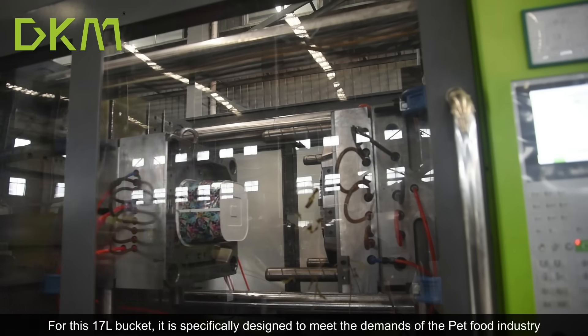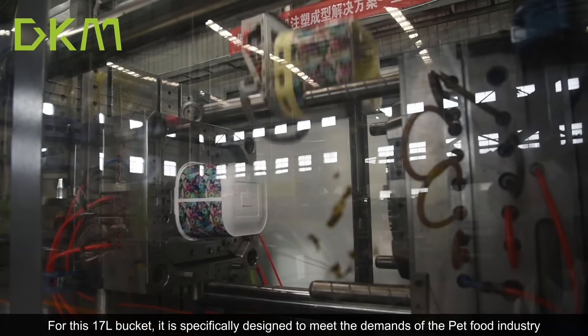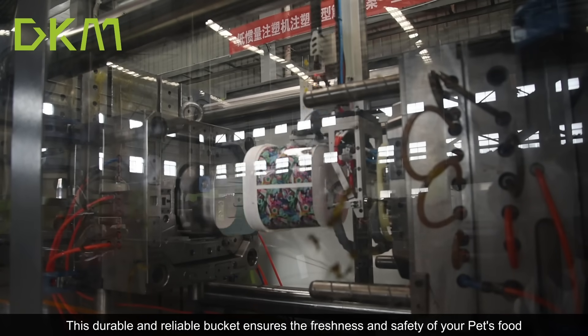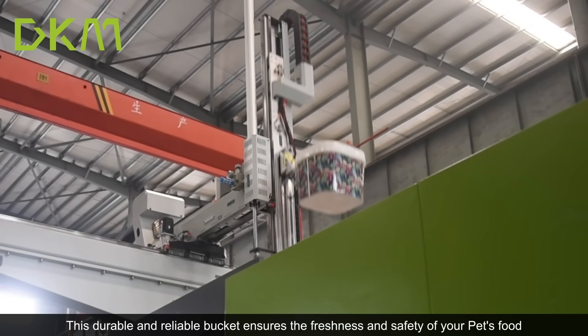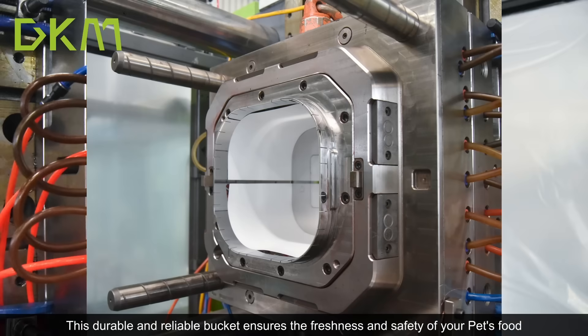This 17-liter bucket is specially designed to meet the demands of the pet food industry. This durable and reliable bucket ensures the freshness and safety of your pet food.